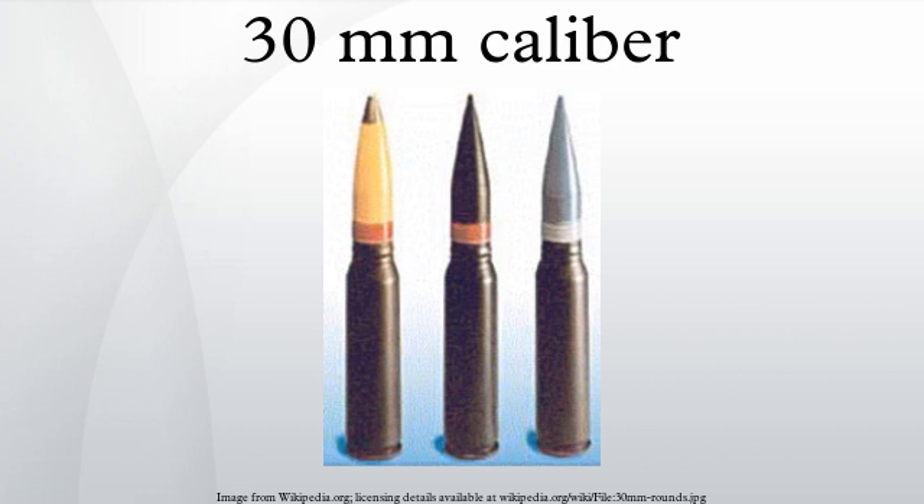Additional weapons include the 30×170mm L-21A-1 Rarden high-velocity gun, Oerlikon KCB (30×173mm), Oerlikon KCA, GAU-8 Avenger, Bushmaster II, Rheinmetall MK-30-2, and Rheinmetall MK-30-1.